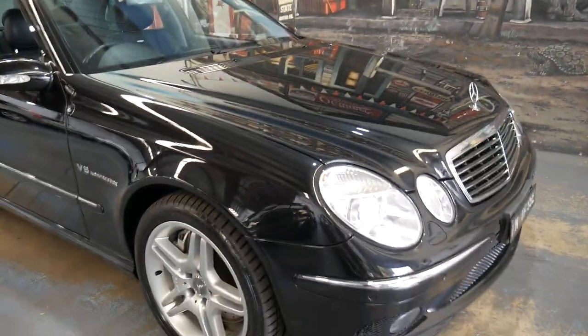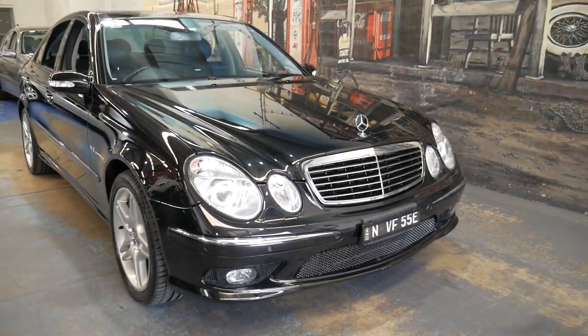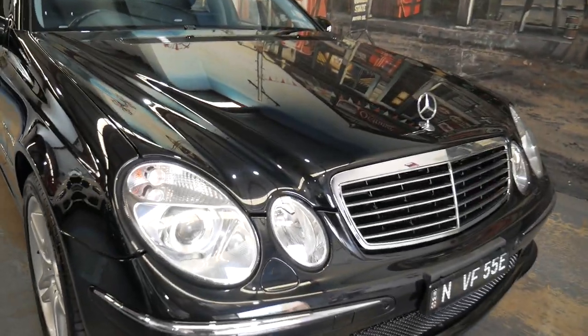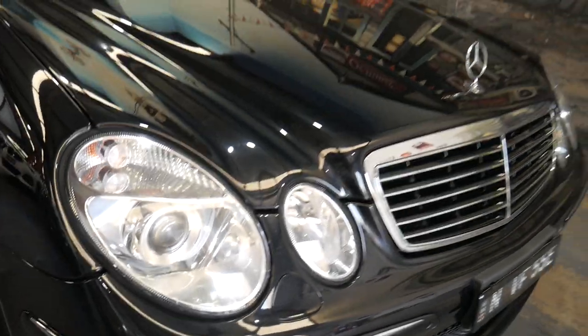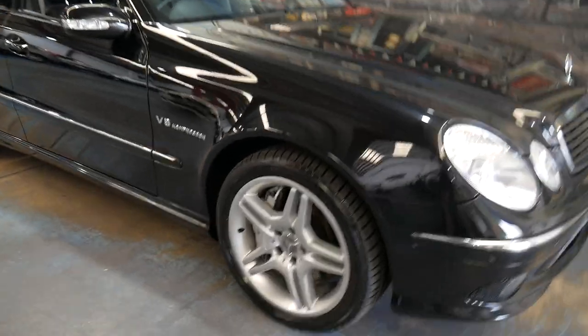This car is black in color with black leather interior and it's absolutely beautiful. You can see the headlights are nice and clear, the paintwork is excellent, and even the wheels are unmarked.